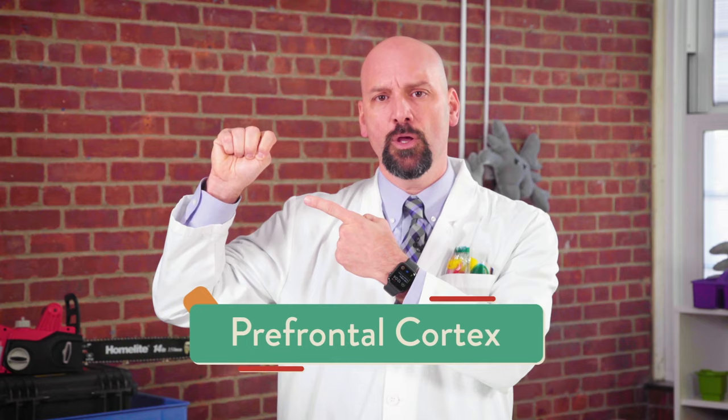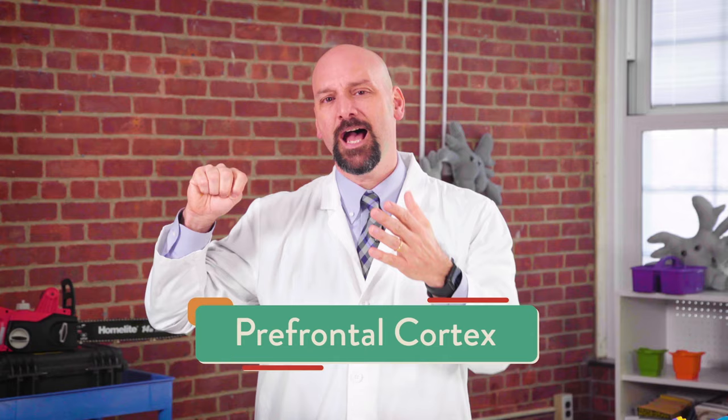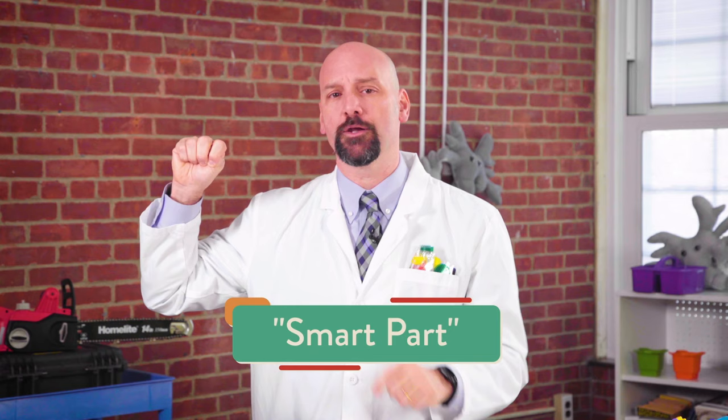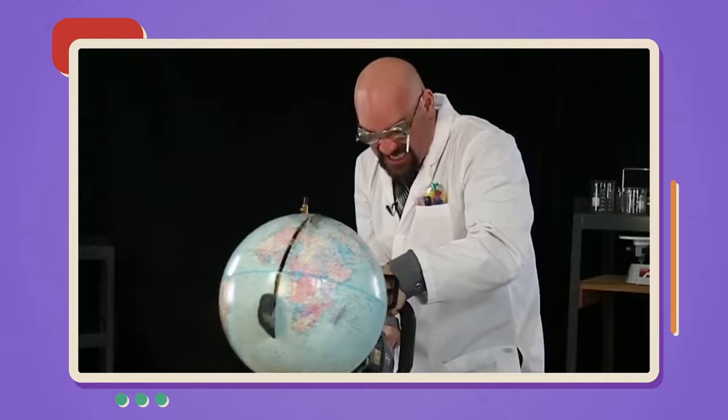On our hand model, where's our prefrontal cortex? That's right, it's right here. And in our actual head, it's right here. You might have to move your head to point to your prefrontal cortex, but I don't. I like to call the prefrontal cortex the smart part. That's because it's the part of the brain that helps us make smart decisions — like when I decided to chainsaw my way through a globe. That was fun and educational.